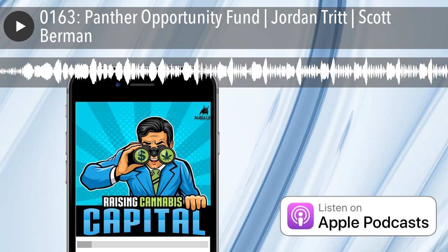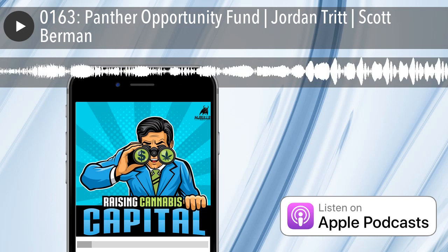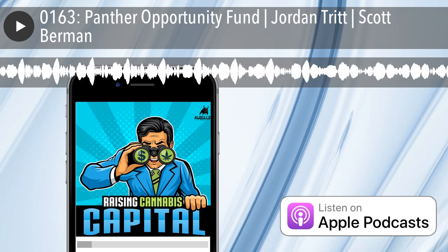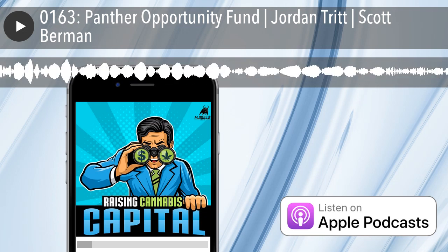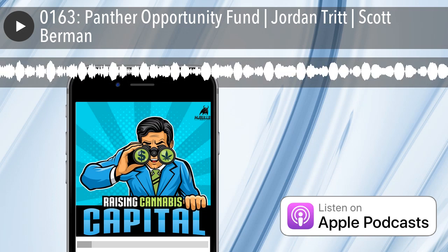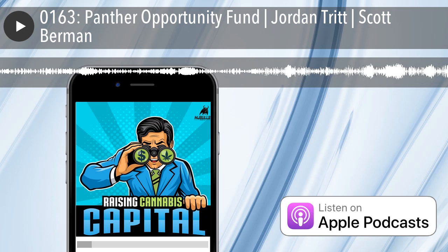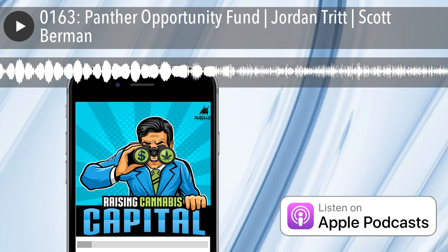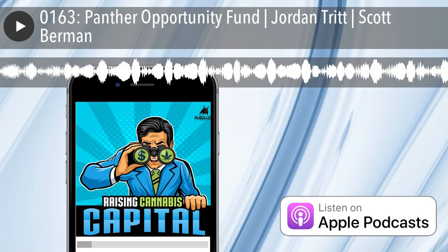Today's show was made possible by the generous support of our sponsors, like Helix TCS, the leading provider of critical infrastructure services to the legal cannabis industry. Tune into episode 152 to hear Helix's president of Data Services and former New York Stock Exchange executive, Garvis Toler, discuss cannabis capital markets and how savvy businesses and investors are capitalizing on the recent downturn. Today's podcast was produced by MJ Bulls Media, the industry's premier cannabis podcast network, with original music produced in part by Jamie Humiston. I'm Dan Humiston, and you've been listening to the Raising Cannabis Capital podcast.